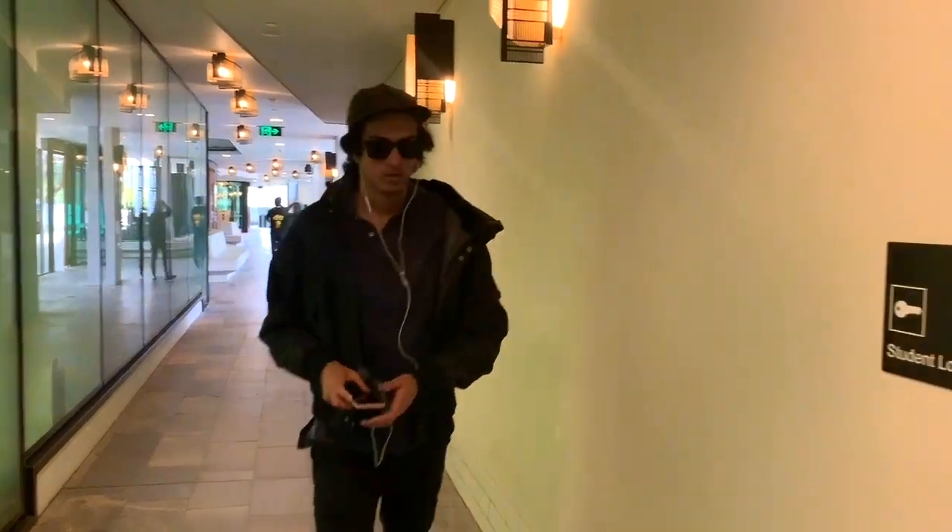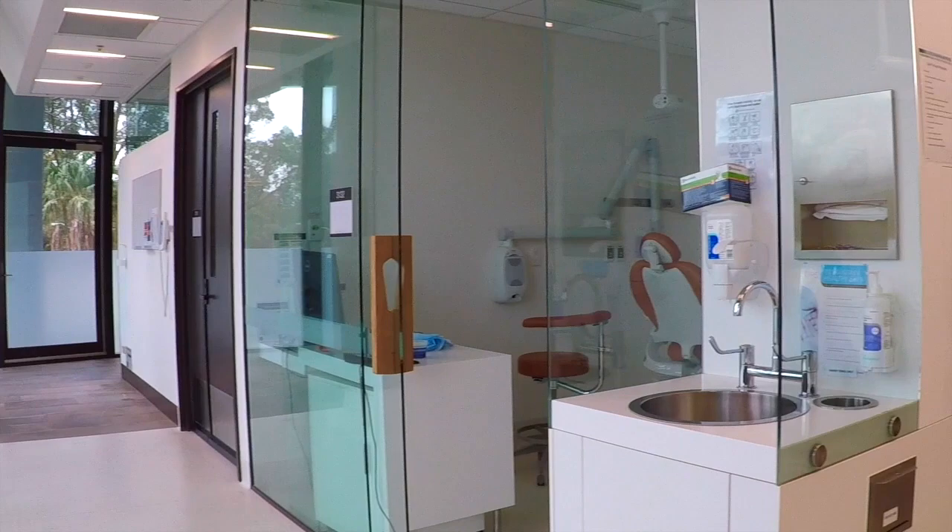This is Ben Perera, and I thought I'd just show you guys through a day in the life of clinic.